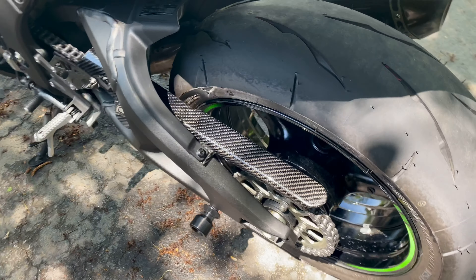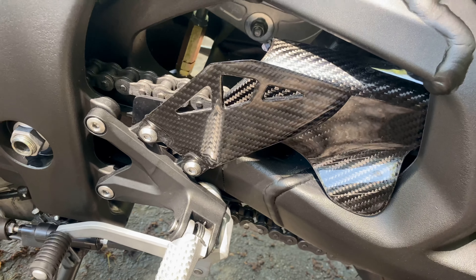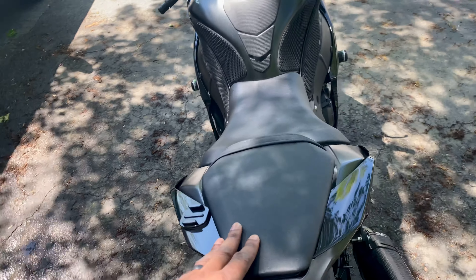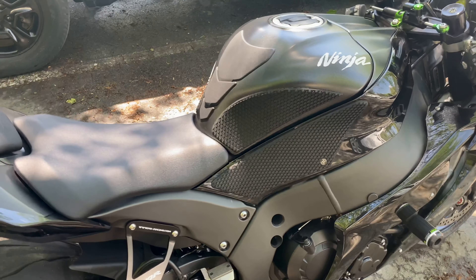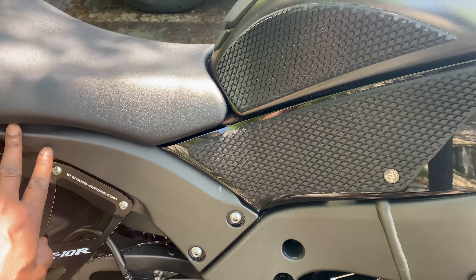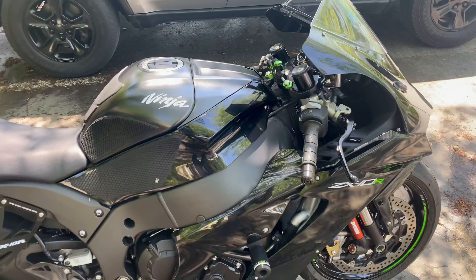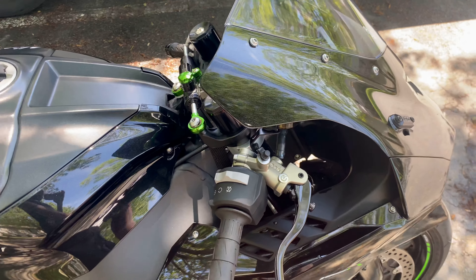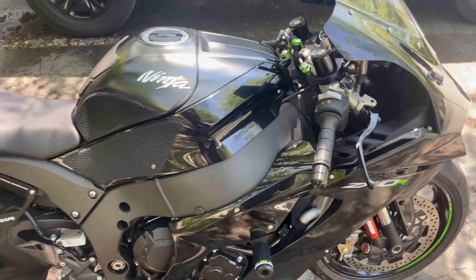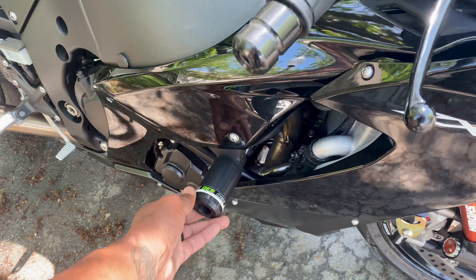I put some carbon fiber on the chain guard — nice touch — and carbon fiber on the heel guards. I have a lot more carbon fiber coming: still waiting on the carbon fiber seat cowl, and I got the carbon fiber frame protector. There's also a carbon fiber piece coming for the top tank area — that's about it for carbon fiber. I may change the levers but the Brembos work good, so I might leave those. I put frame sliders on to match the color.